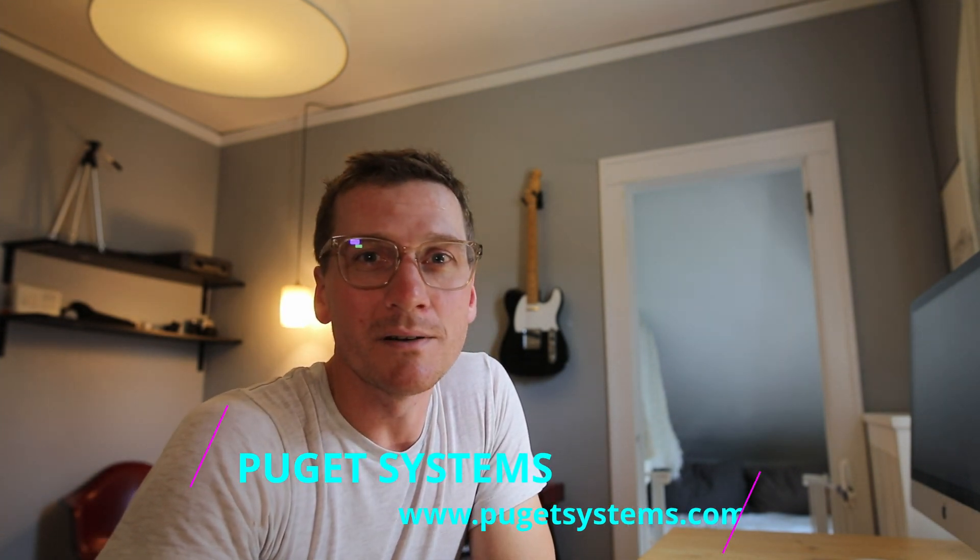I want to give a proper shoutout to Puget Systems, as I used their free benchmarking software for this video. If you're looking for a custom-built high-performance machine, they really are the go-to company — check them out. Hope you enjoyed the video, we'll see you next time.